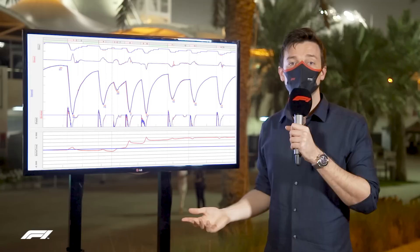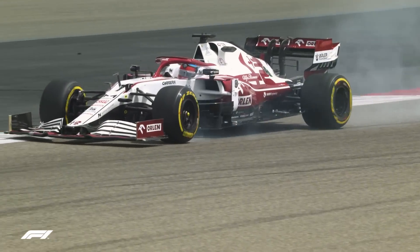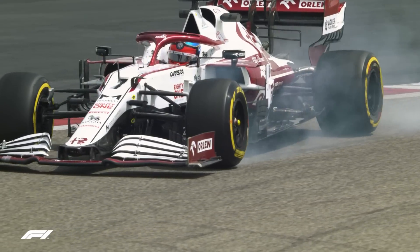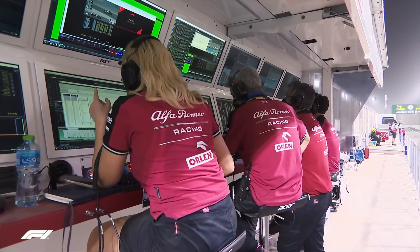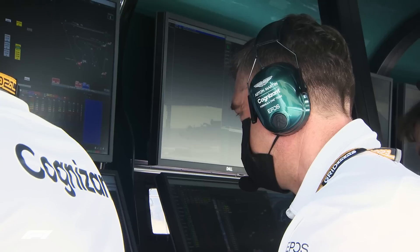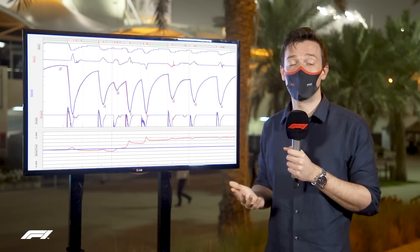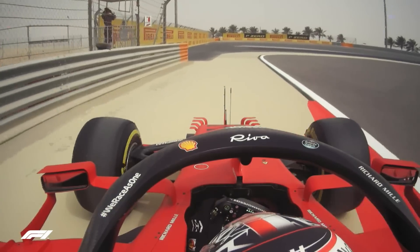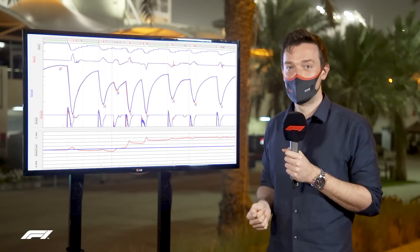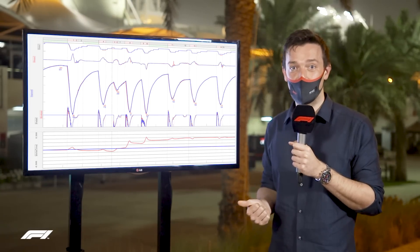The final big use for the data is reliability — what engineers can see as things are happening, because this is live telemetry. As a driver locks up and smoke comes off the tyre, engineers can see it immediately as a locked solid speed trace — the wheel's not moving. In the same way, they can look at engine parameters, gearbox, pressures, tyre pressures, and see if a slow puncture is coming, or worse, an issue with the engine — losing water or oil pressure — and stop the car before it properly blows up. Particularly in pre-season testing when mileage is crucial and you don't want a lengthy repair, this is especially useful.